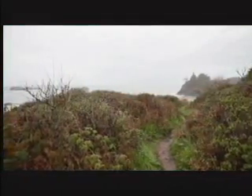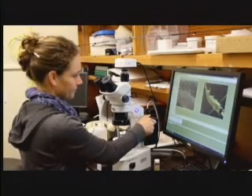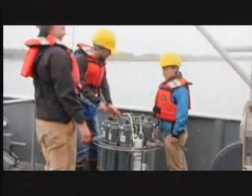Humboldt State University is situated on a remote stretch of coast in Northern California and specializes in marine sciences. There's lots of interest in students in the marine programs at HSU. They major typically in fisheries, oceanography, and marine biology. Marine biology has more than 300 kids in the major. They come here for our location, our programs, and our facilities.